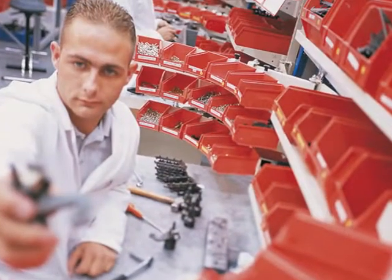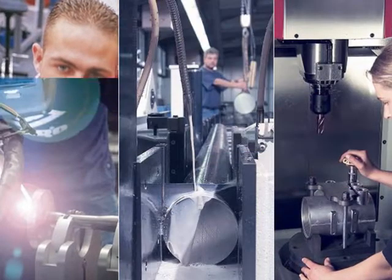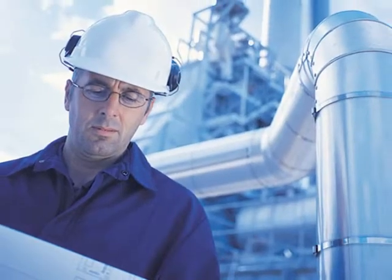Yokogawa delivers the custom temperature configured Rotomus flow meter straight from the factory. Easier for you and no constraints on your production.